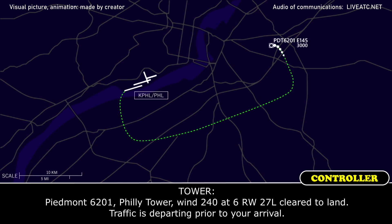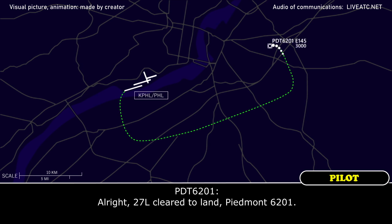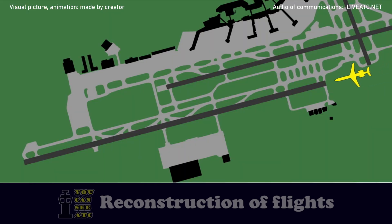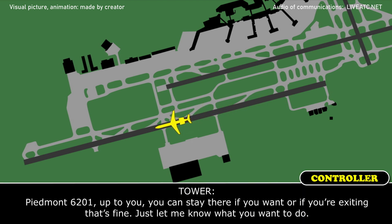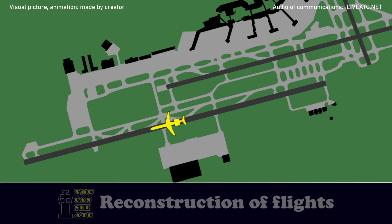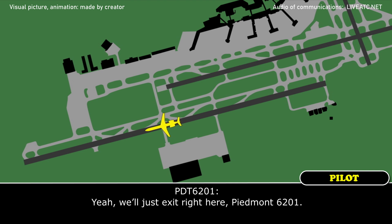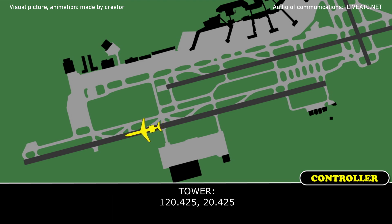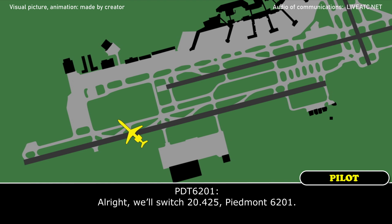Piedmont 6201, up to you — you can stay there if you want, or if you're exiting, that's fine, just let me know what you want to do. Yeah, we'll just exit right here, Piedmont 6201. Okay 6201, when you're all settled, you can stop there — the fire chief wants you to switch to another frequency so they can discuss everything with you. They're going to check out the aircraft. Let me know when you're ready for the frequency. Yeah, we're ready. 120.425. Alright, we'll switch to 120.425, Piedmont 6201.